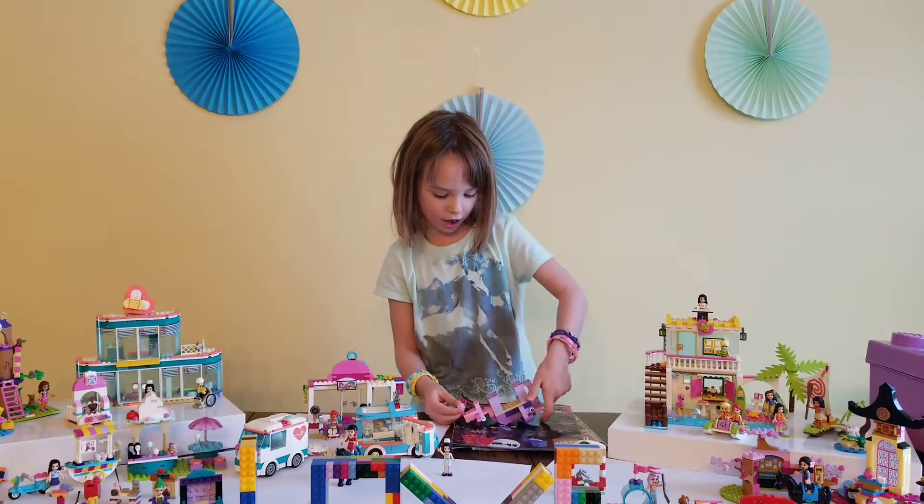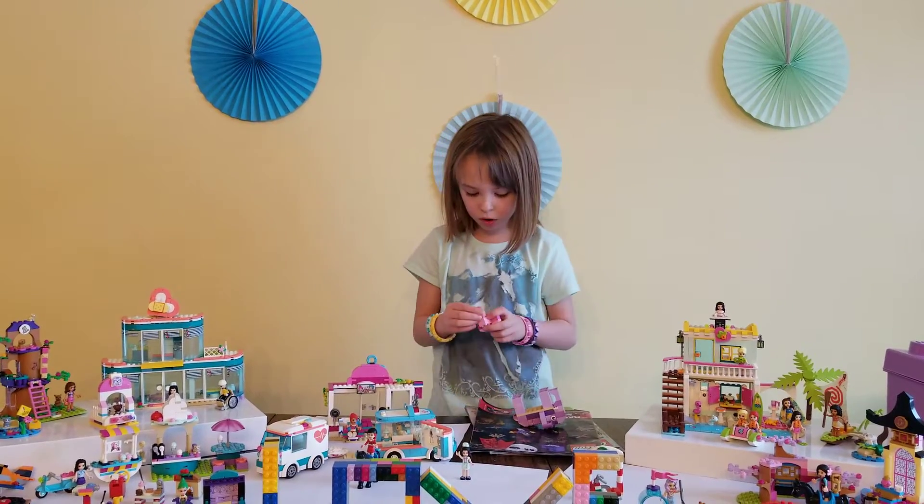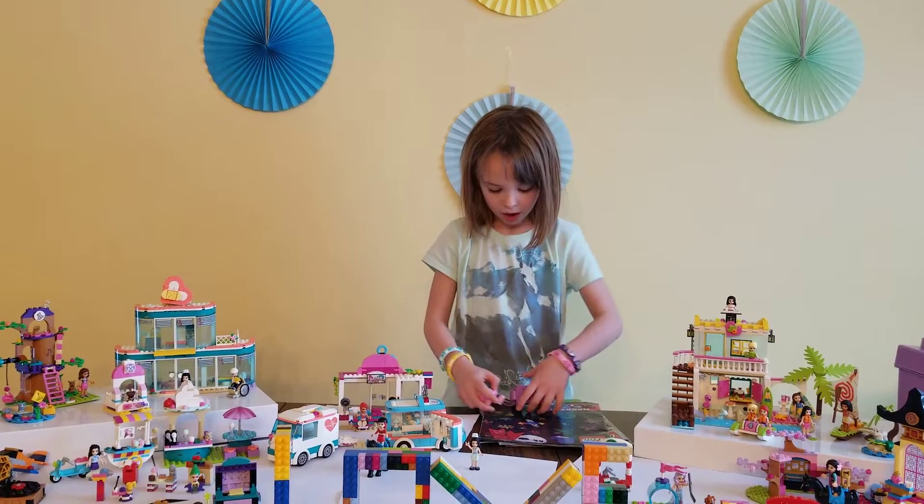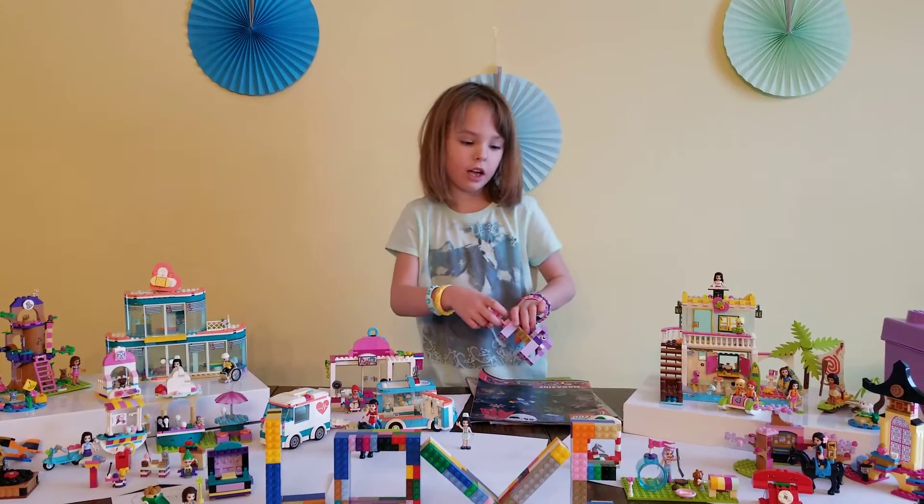And then I think it's so cute how it came, how it's attached to the tail.